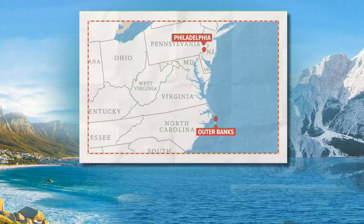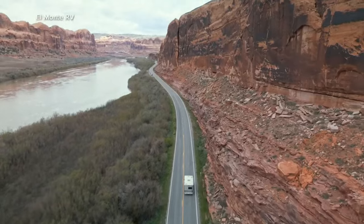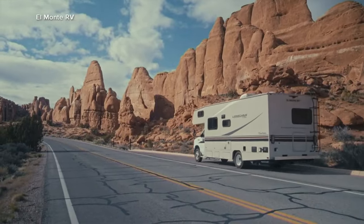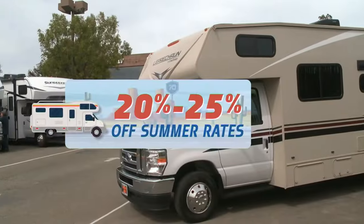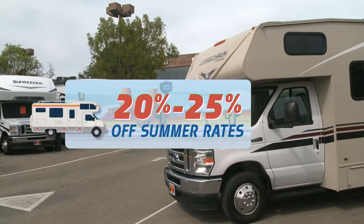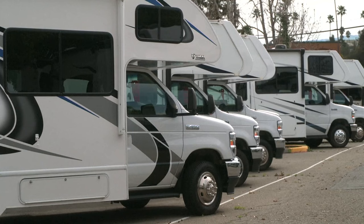Driving from Philly straight to the Outer Banks takes about seven hours in a regular car. You may not think of RVing in the spring, but according to Don Price of El Monte RV in Dublin, California, it's the perfect time to do it because the pricing is better. Shoulder seasons like spring and fall offer discounts — 20 to 25% off summer rates — and campgrounds are also less crowded.